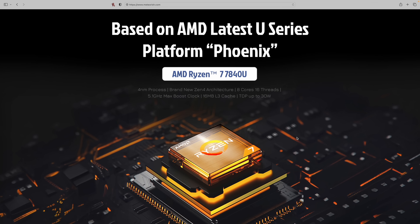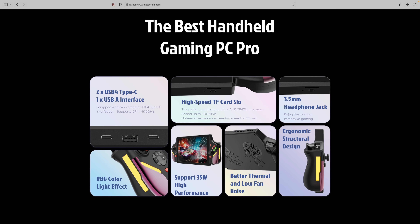Based on the latest AMD Phoenix Point 7000 series APUs, this features the Ryzen 7 7840U with eight Zen 4 cores clocked up to 5.1 gigahertz. Given the room in this handheld with such a huge screen, they could definitely squeeze a much larger cooler in here. They're stating the TDP is up to 30 watts. Connectivity includes two USB 4 ports, one full-size USB-A, a high-speed micro SD card reader, a 3.5 millimeter audio jack, and RGB. It supports up to a 35 watt high performance mode with better thermals and low fan noise. They've got a lot of space to work with in that 10.1 inch body.